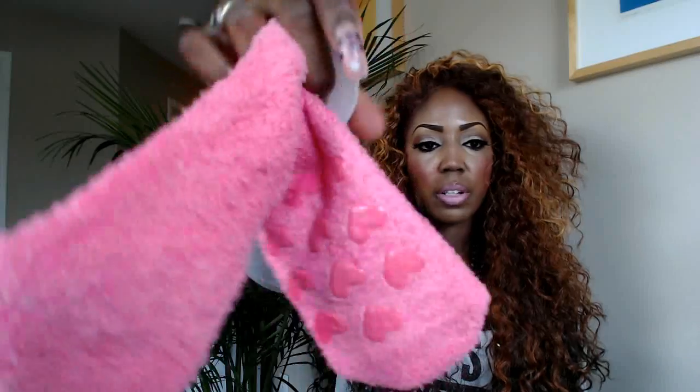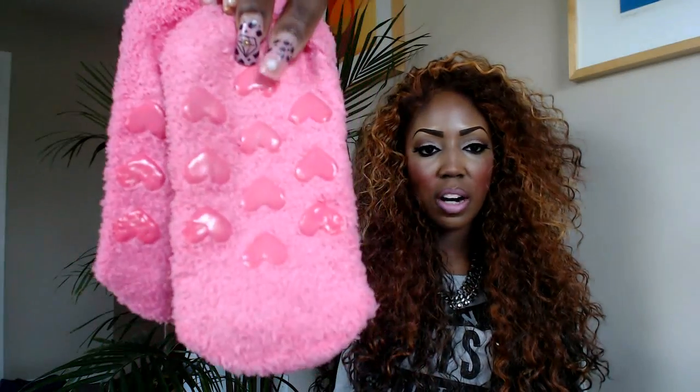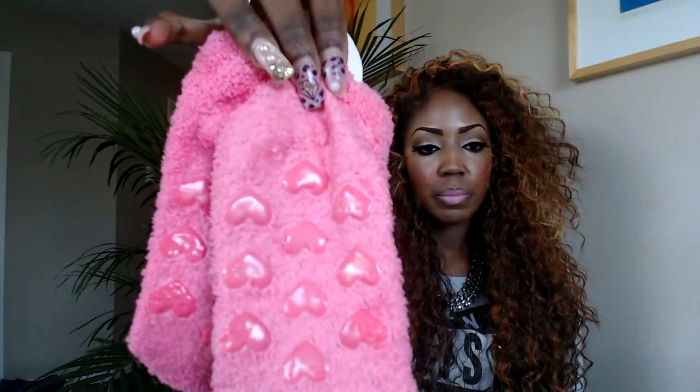The last things I got from Target are these socks - they're pink with little hearts on the back. I got two pairs because one is going to you guys in a future giveaway. Regular price was a dollar but they were 70% off so I got them for 30 cents.